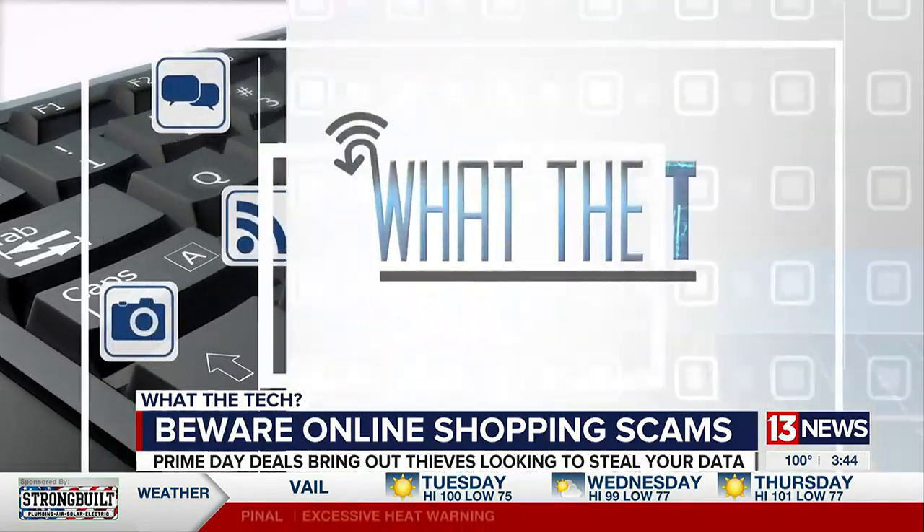Use a credit card or PayPal that will protect your purchase. And this is important — review your bank and credit card statements. That's What the Tech, Jamie Tucker, 13.